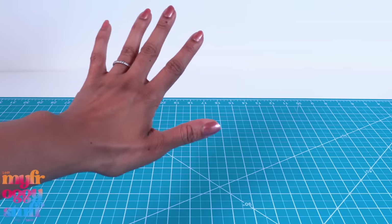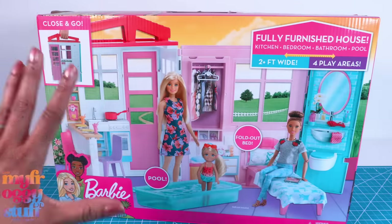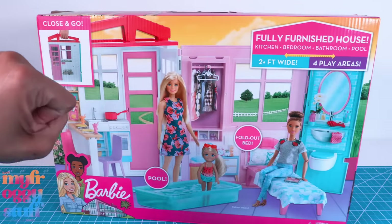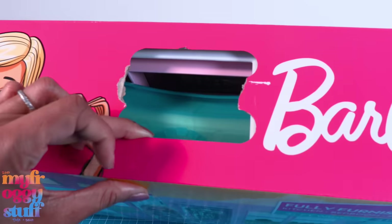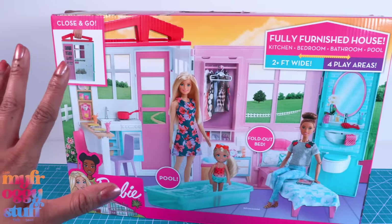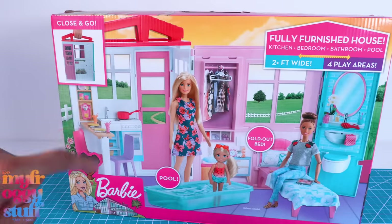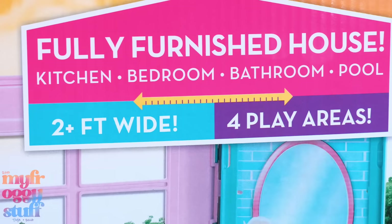What's up fabs and besties! I was at Target and found this on clearance for $12. The box was damaged so I hope it's not missing any pieces, but at $12 I'll take my chances. Normally priced at $39.99, this is a fully furnished house with a kitchen, bedroom, bathroom, and pool.